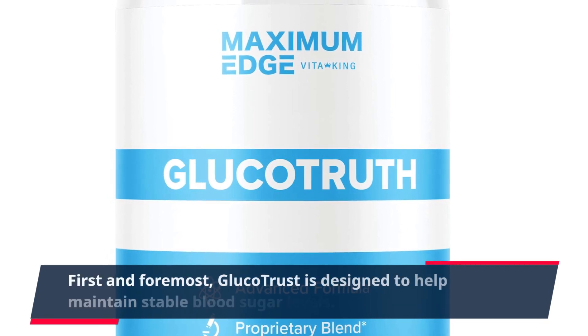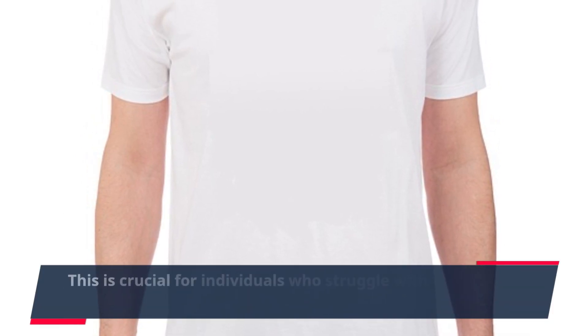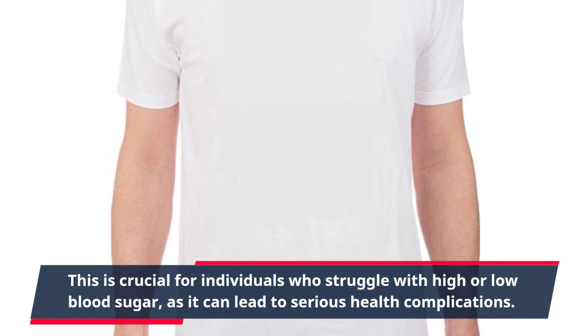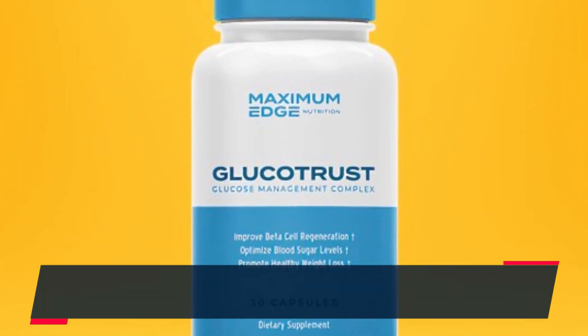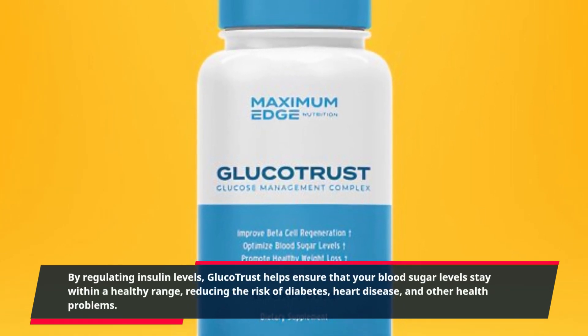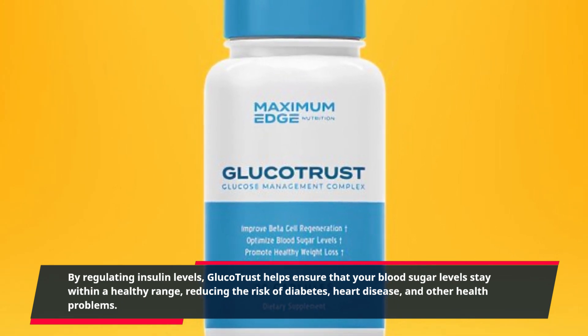First and foremost, GlucoTrust is designed to help maintain stable blood sugar levels. This is crucial for individuals who struggle with high or low blood sugar, as it can lead to serious health complications. By regulating insulin levels, GlucoTrust helps ensure that your blood sugar levels stay within a healthy range, reducing the risk of diabetes, heart disease, and other health problems.